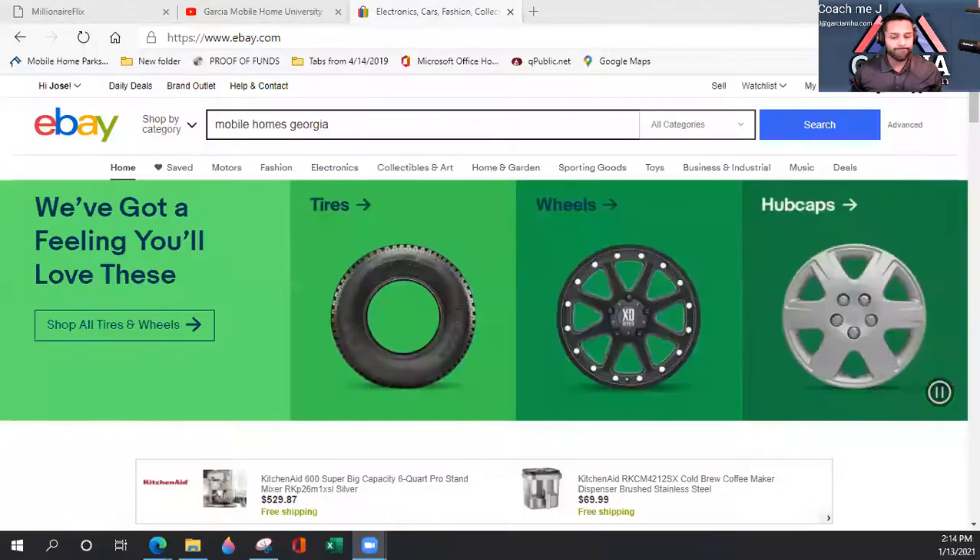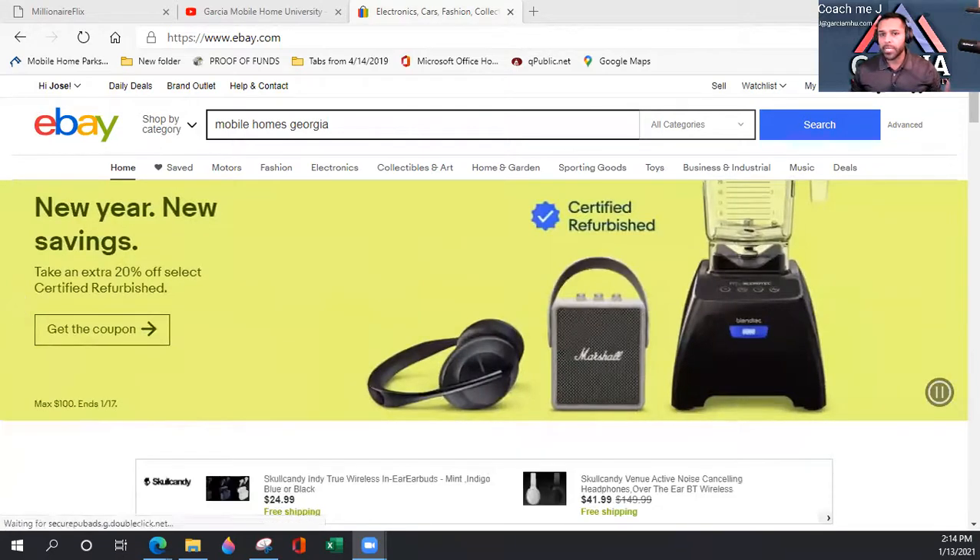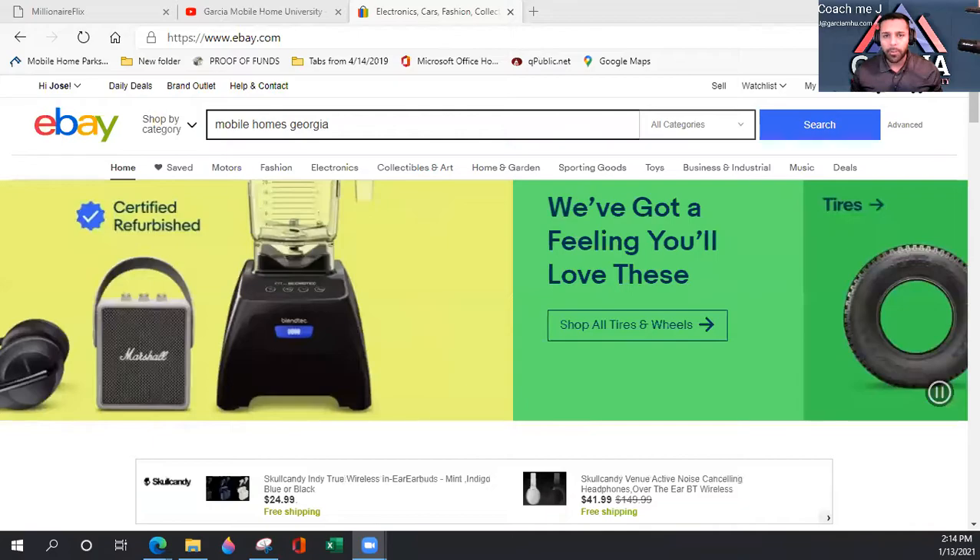I'm going to share my screen and walk you through what I would be looking for if I was going to invest on eBay. I have not ever bought a mobile home on eBay, and I do not recommend it for many reasons. But if you feel safe and feel you have all the information you need, by all means go for it.